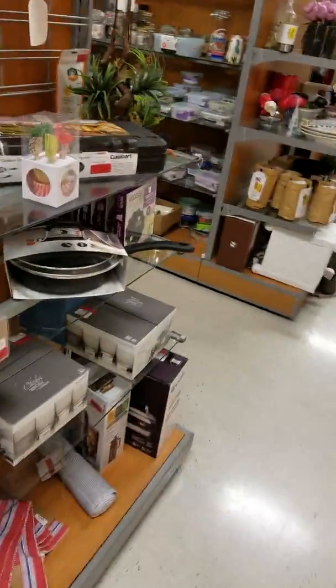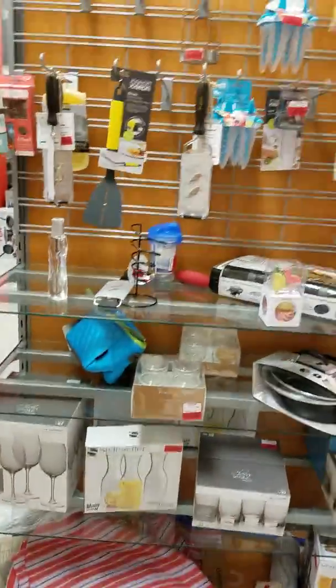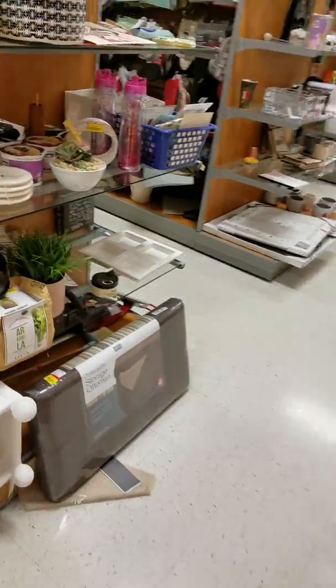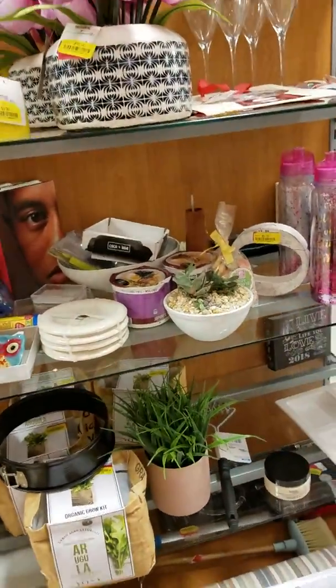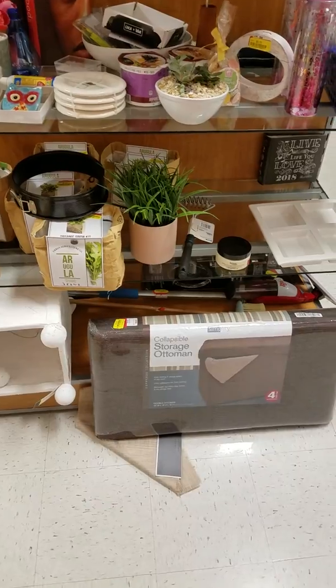Alright, they started putting the clearance stuff on the ends of the end caps — that's what it was. So here's a clearance section. There's a collapsible storage ottoman for $20 — I might be able to get that cheaper where I work.